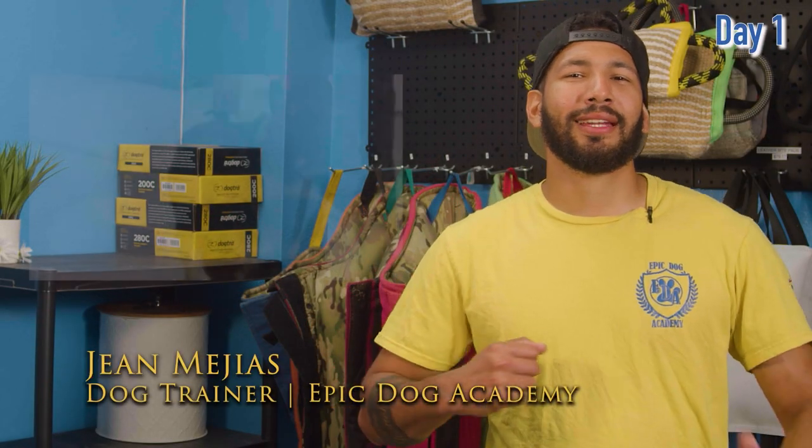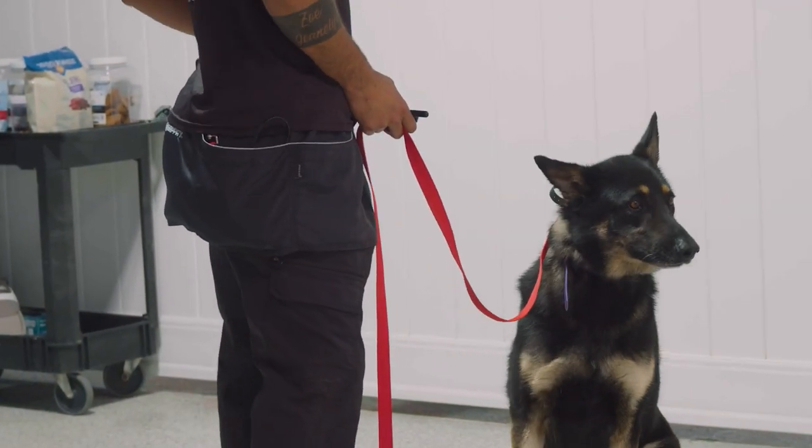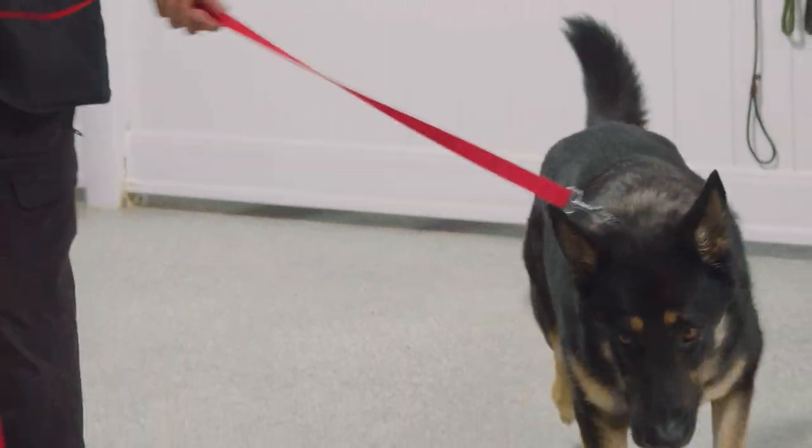Day one training Jack. Jack is a German Shepherd, eight years old. He came here for behavior modification — he has some problems with a couple of dogs, is a little reactive, and had a little trauma in the past. During this first week he's going to start learning the equipment and commands.